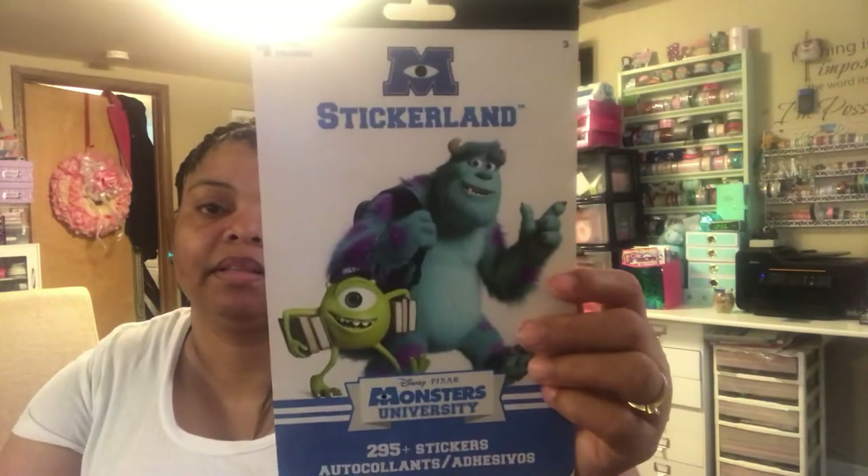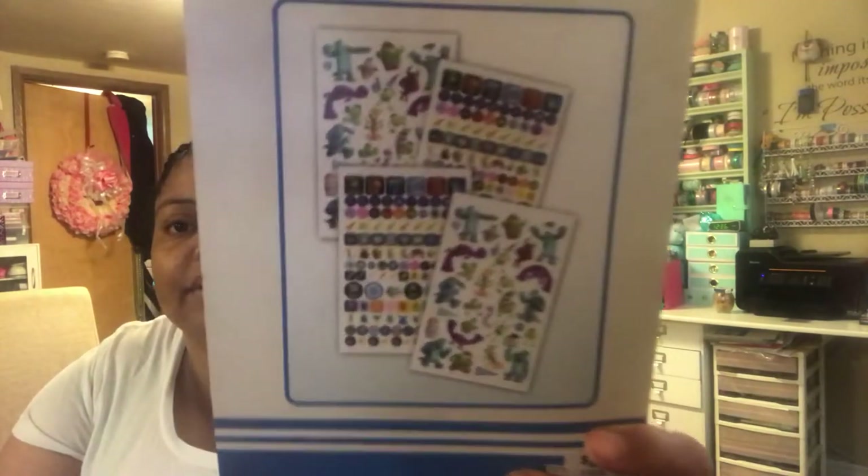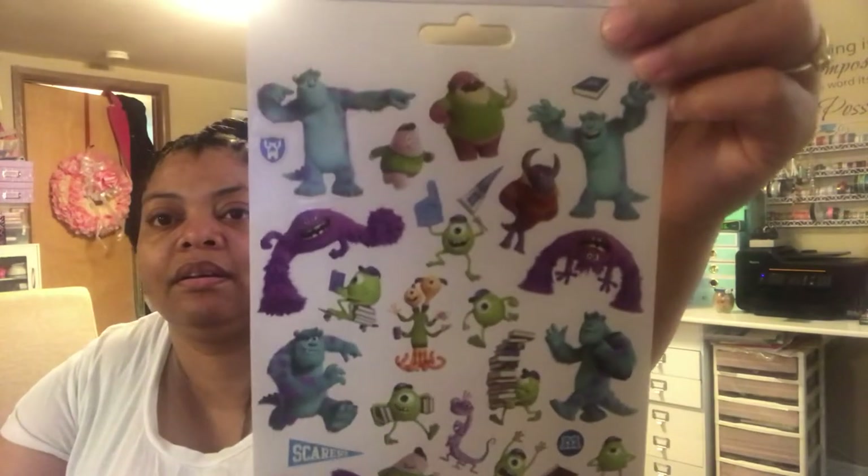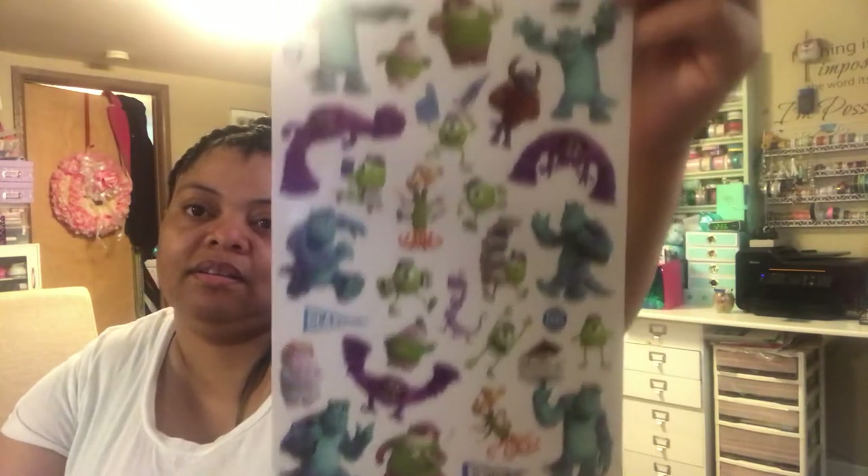I also got some sticker books on sale. I picked up the Sticker Land Monster High book — you get four sheets inside, and it was a dollar. I'll show the big sheet so you can see how cute it is.